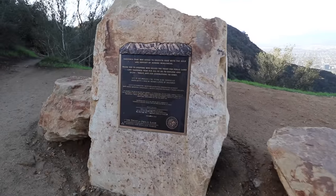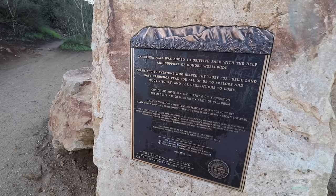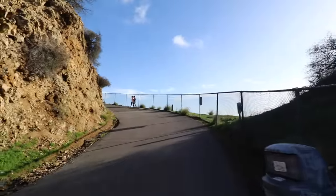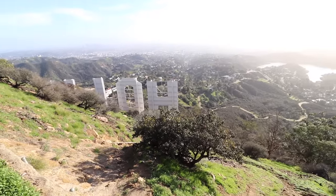We have to be nearing the end because here's this big curve in the road and there's some sort of plaque. 'Cahuenga Peak was added to Griffith Park with the help and support of donors worldwide.' Here goes nothing. Oh my gosh, Allie — we did it! We did it! Holy crap — or should I say Holly crap.